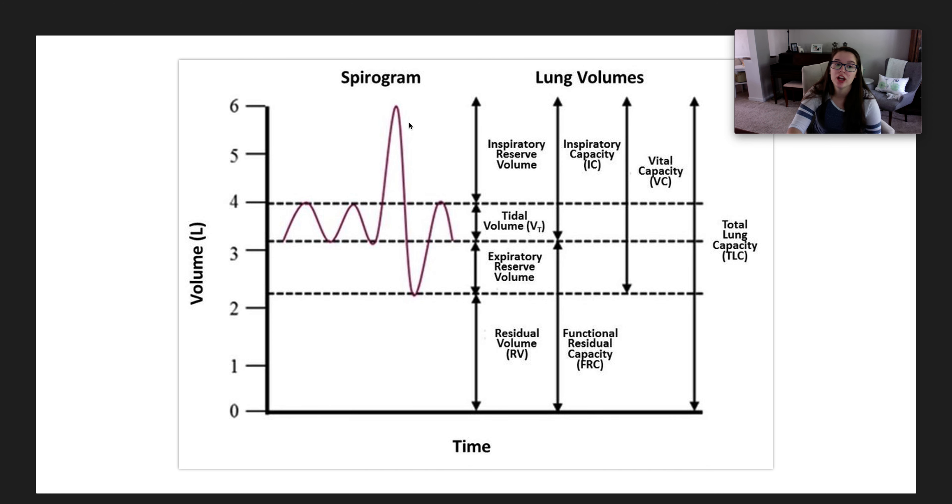Based on your residual, tidal, inspiratory, expiratory volumes and so on, different programs can estimate your total lung capacity. This graph is most likely for an adult male, showing a total volume of six liters. For me, I was around 4.5 liters. And the gentleman who was my lab partner was well below his expected 6 liters because he was a smoker — that makes a big difference.